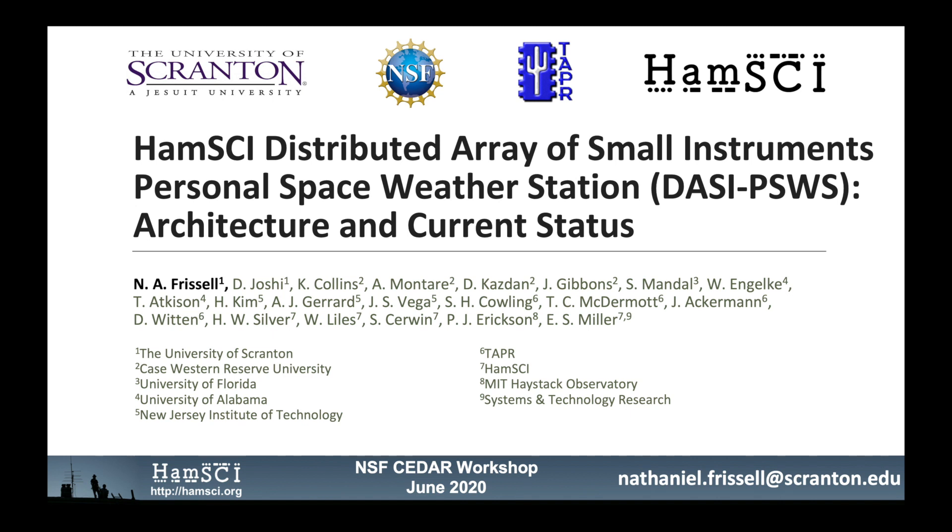Today I'm going to talk about the HamSci Distributed Array of Small Instruments, Personal Space Weather Station: Architecture and Current Status. This is a highly collaborative project and I would like to acknowledge all of my co-authors and many others who have made this possible.